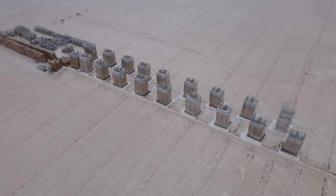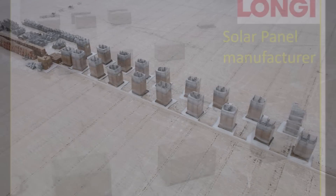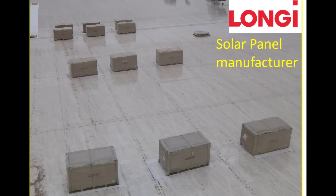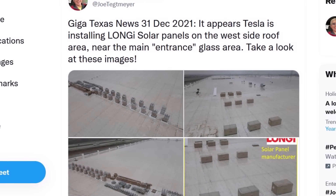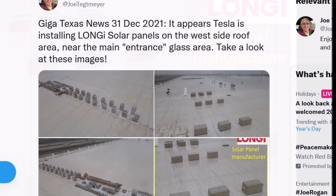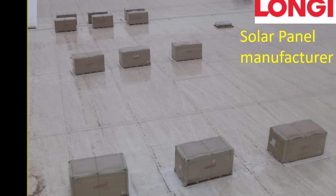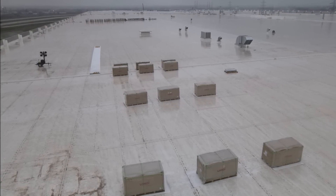Some may ask why Tesla is not using their own panels, since Tesla Energy produces solar roofs. Tesla makes solar roof tiles, not traditional solar panels. Solar roof tiles are designed to look like asphalt shingles, similar to a traditional roof. Solar panels, on the other hand, are available only in traditional black or blue colors and are installed on brackets on top of an existing finished roof. So it makes sense that Tesla is using another company's solar panels.